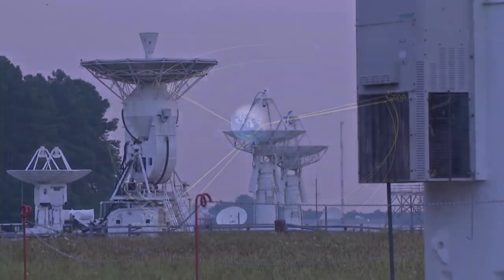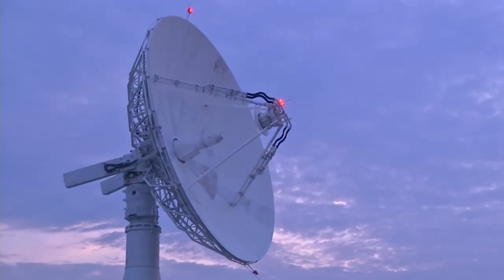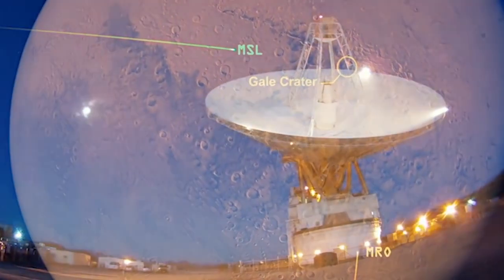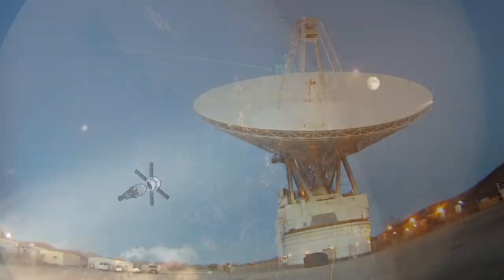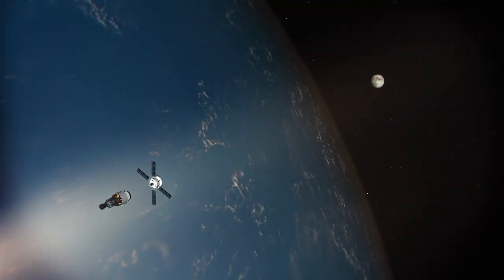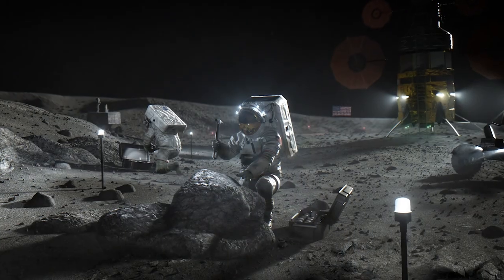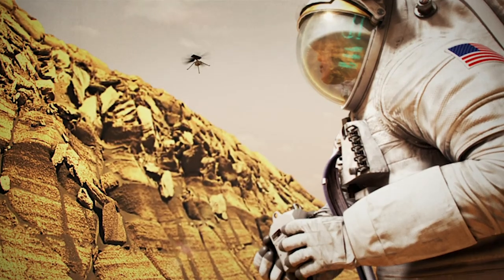To this day, space communications and navigation are central to communicating and tracking all missions, from near Earth to as far as interstellar space. Now, as Artemis I journeys to the moon, NASA sets its sights on the future of exploration, bringing the next humans to the lunar surface and eventually to Mars.